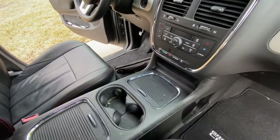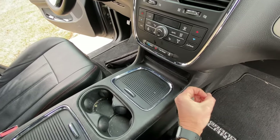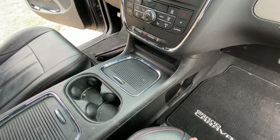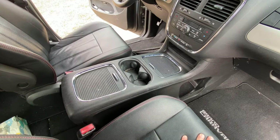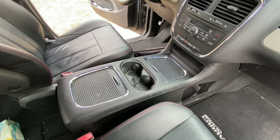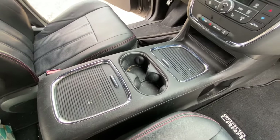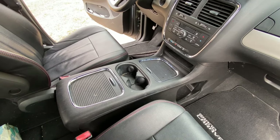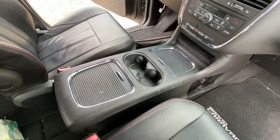Depending on which model minivan you have, some of the consoles would stop right here - this would all be exposed, and you would see a plastic plug on the carpet right here. You would pull that out and gain access to the spare tire lowering mechanism. On this van, the Grand Caravan or Chrysler Town and Country, they have what's called the Super Console or the Ooh La La. If you have this type of console without the owner's manual or a YouTube video to help you figure out where it is, good luck finding it. You're going to have to jump through some hoops to actually access it, but once you figure it out, it's pretty easy.